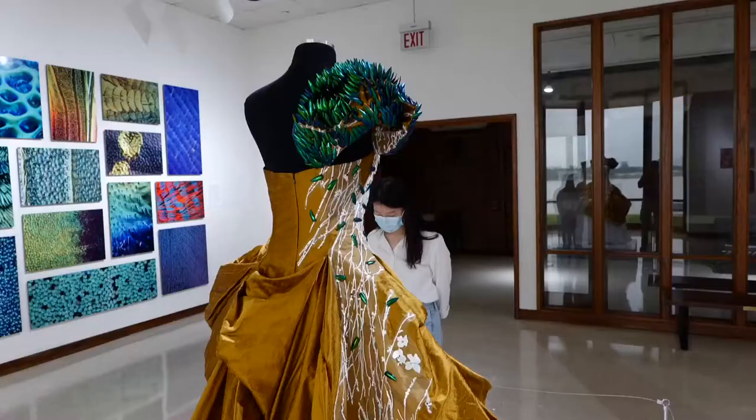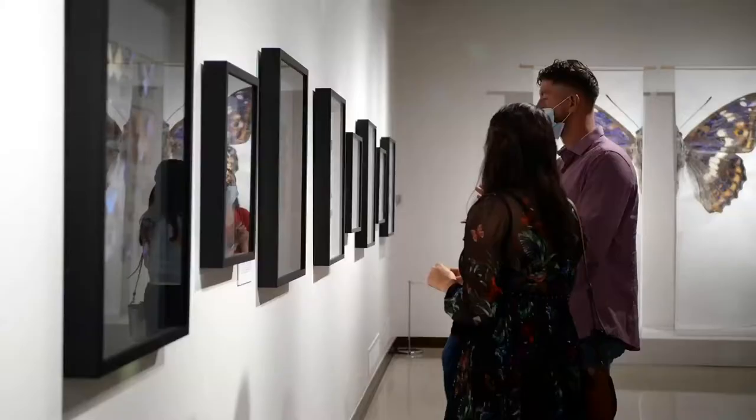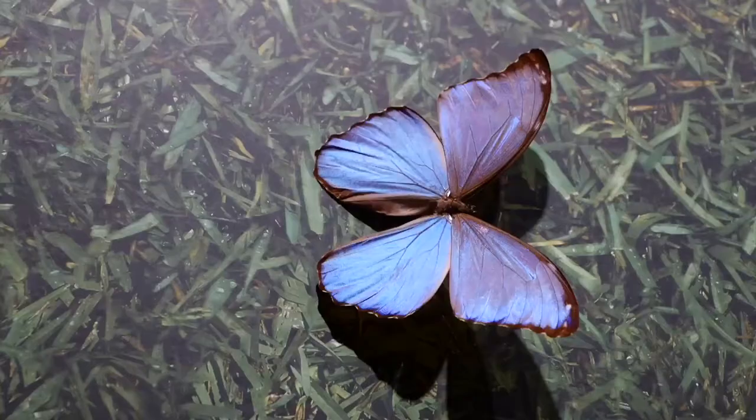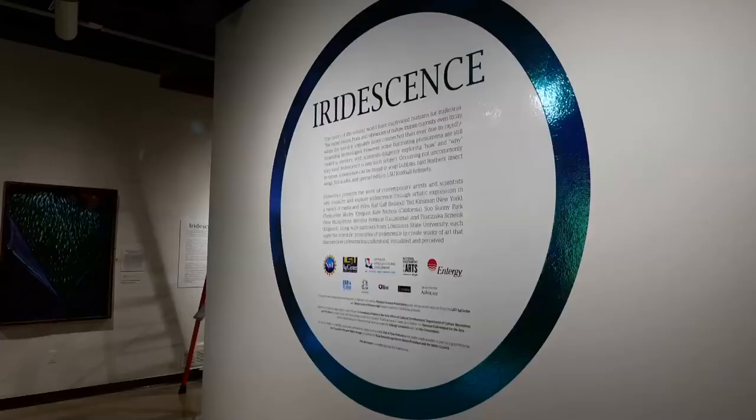Iridescence is found in nature, fashion, and even football. Now an exhibit at the Louisiana Arts and Science Museum in Baton Rouge is combining art and science in a year-long exhibit featuring iridescence in insects and how artists incorporate it. But what exactly is iridescence?